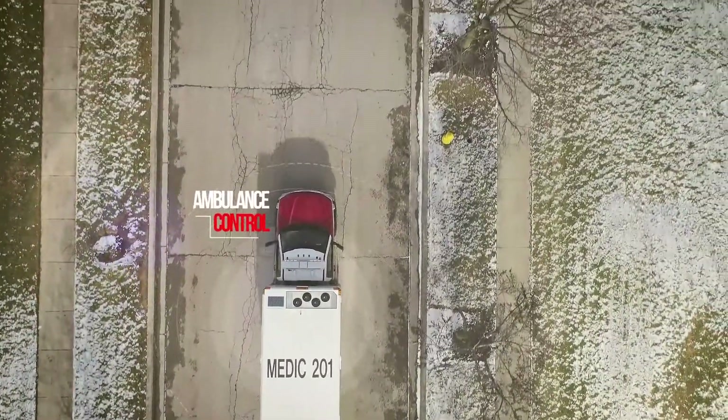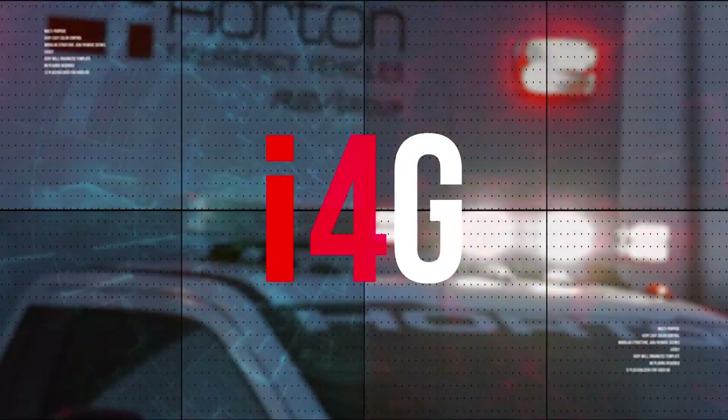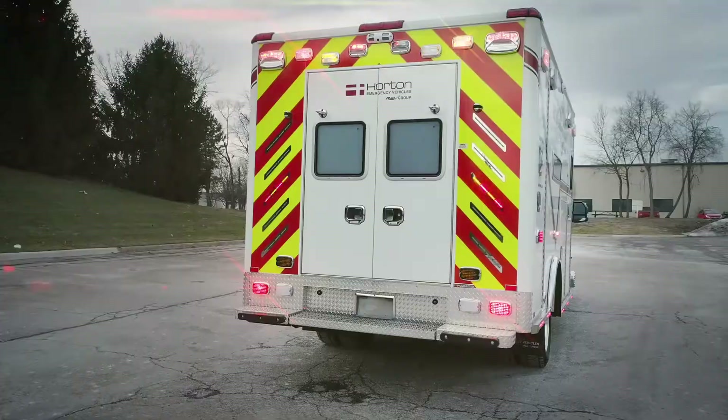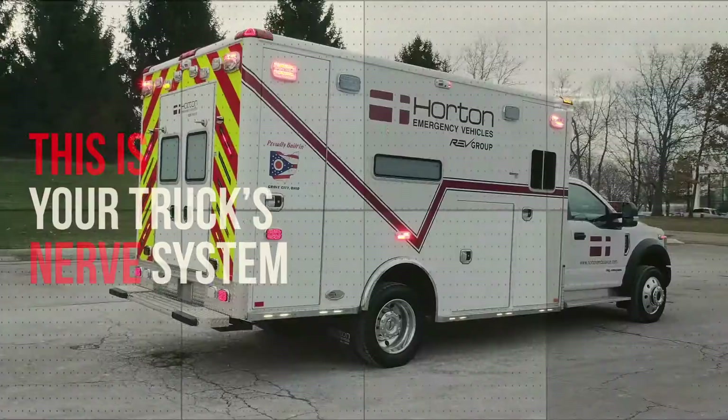Ambulance control like you've never seen before. I4G introduces complete connectivity between user and ambulance. This is your truck's nerve system.